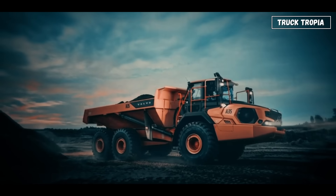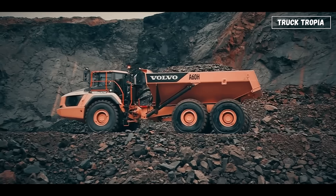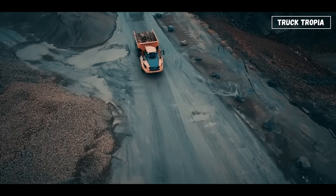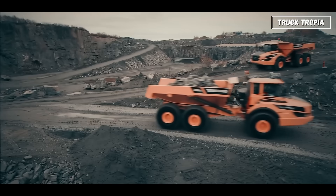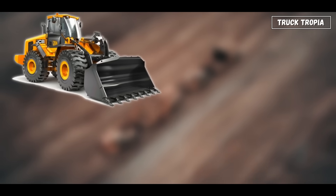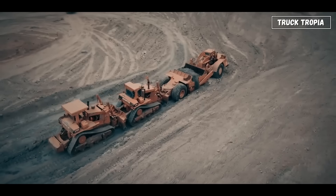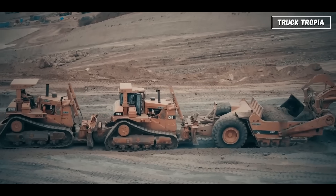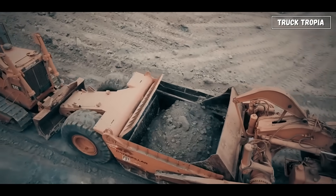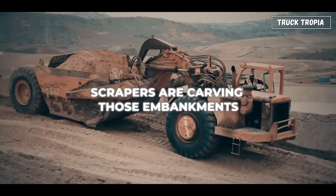Many have extra drop axles that lower automatically to spread the load and keep them within legal weight limits. For rough off-road sites, there's a variation called an articulated hauler — basically a dump truck with off-road DNA and the flexibility of a hinge in the middle. But there's one more earth mover that's often overlooked: the scraper. It's like a bulldozer and dump truck combined. The front blade scrapes the ground, collecting material into a hopper, and then carries it directly where it's needed. If you've ever seen a highway being built, chances are scrapers are carving those embankments.